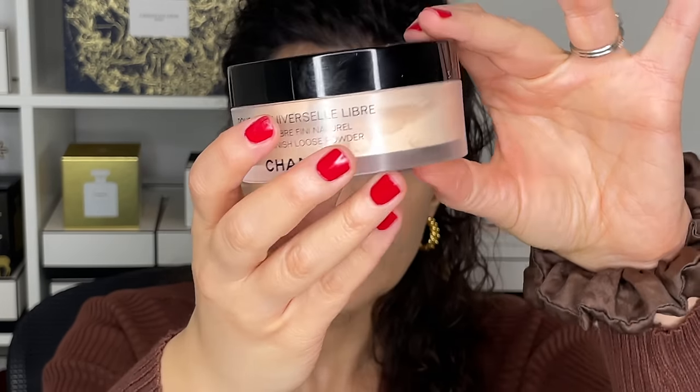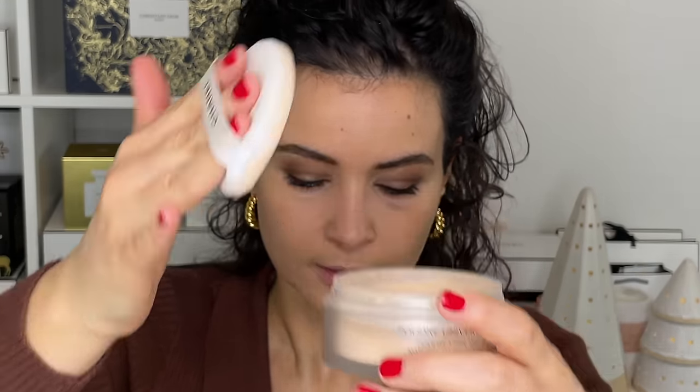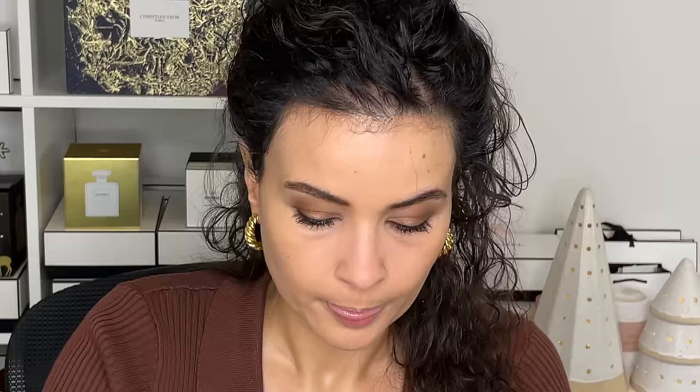I'm adding a bit of powder just to set everything for the day — the Universal Loose Powder in shade 30. They also have a translucent shade and other colors. I'm using the puff it comes with, placing a little in the center of the face, under the eye, and under the cheekbone for a mini micro-contour, then in the center to make sure everything stays. The loose powder is very finely milled and silky — it doesn't look like a heavy layer at all.